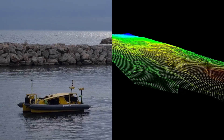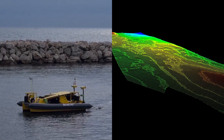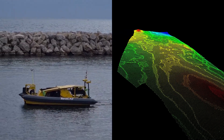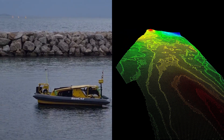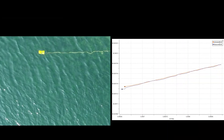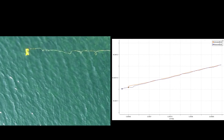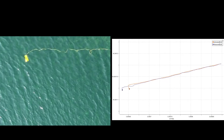The litter detected from computer vision must then be marked on the seafloor map. This is the map previously built using the surface robot. To know where to mark the litter, we first need to know the position of our observation underwater robot.